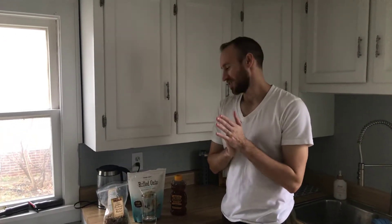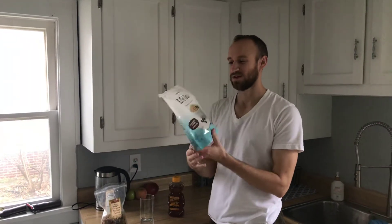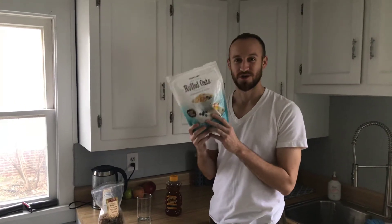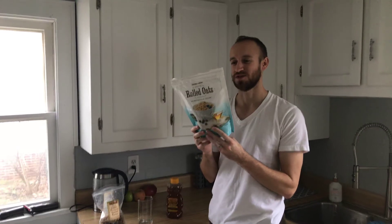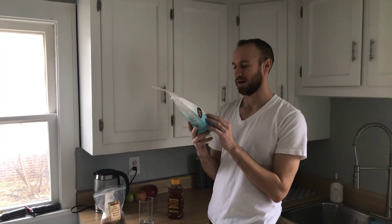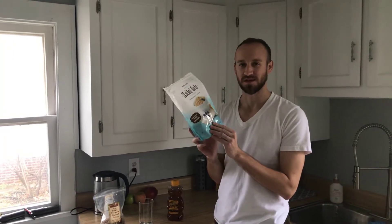It's been a while since I made a video, so I just wanted to show you my morning smoothie routine. I get some rolled oats from Trader Joe's — this is only $3.99 a bag, and there are 20 servings in this, so it's super cheap. It comes out to be less than 50 cents a serving.